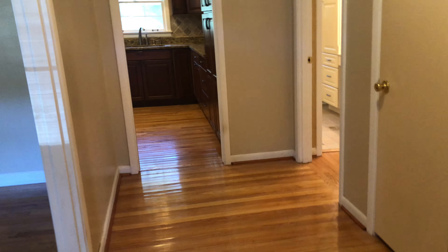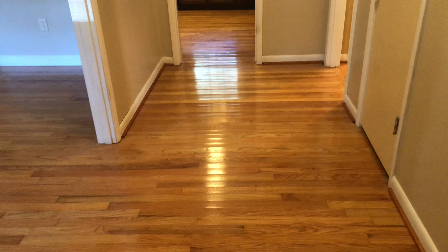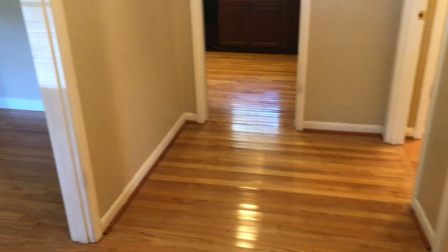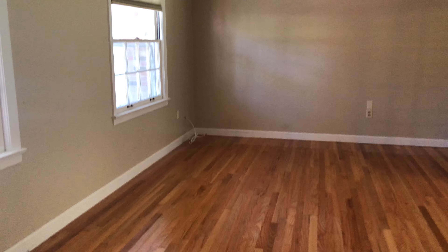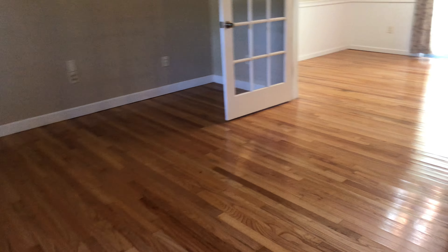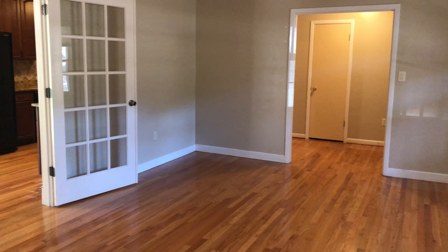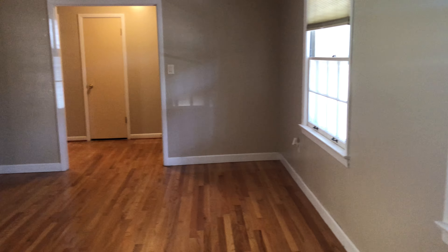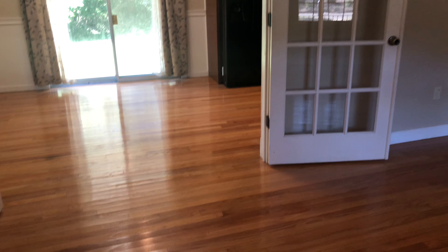Coming through the front door into the spacious foyer, you have got beautifully refinished hardwood flooring. This leads into the living room — more of the hardwood flooring. It's pretty much throughout the home, except for a couple of areas I'll show you. This is a large space with nice windows and double French doors that lead to the dining area.